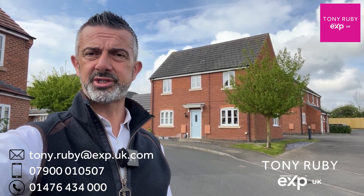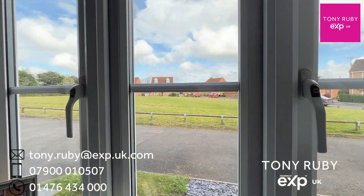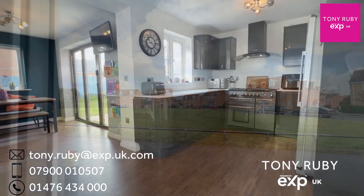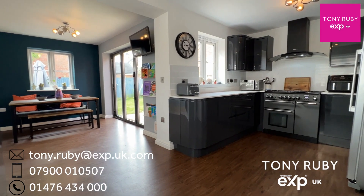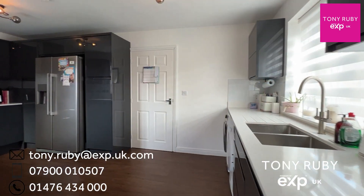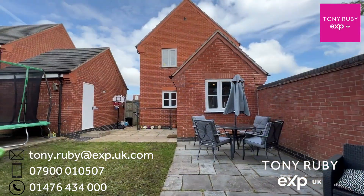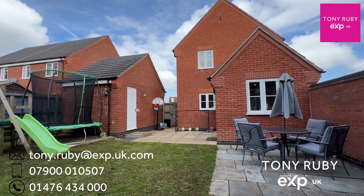To the right hand side there is a twin aspect lounge which overlooks the green space. To the left hand side of the entrance hall you have the extended kitchen family room, which includes a refitted kitchen with a stylish gloss-fronted range of units, a high quality work surface, and space full of appliances, along with bifold doors heading out to the enclosed gardens.